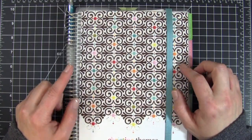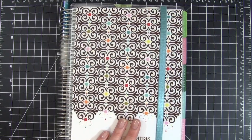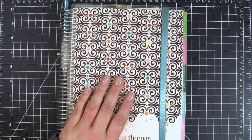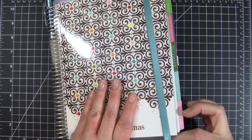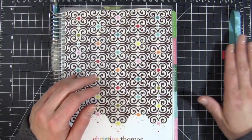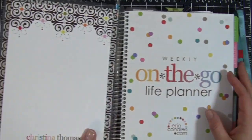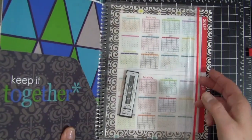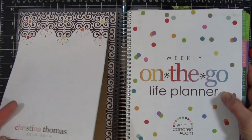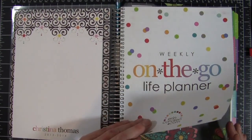Erin Condren should be coming out with some new styles and designs soon — a lot of the planners are gone from the site, and I think it's because they're starting to plan out their new release. When you order from Erin Condren, you can add extras. I purchased the little set of bands to keep wrapped around — that's where my silver one came from. You can also purchase labels and personalized note paper, which is something I did. I keep my note paper in the front for access to 2015 and 2016.